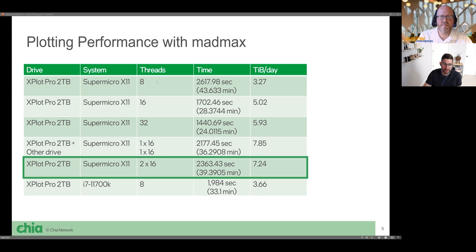I'm walking through my performance testing with the X-Plot Pro two terabyte — thank you to Phison and Seagate for sending the drive. As a baseline, I threw eight threads at it and the average time was 2,617 seconds, equating to about 43 minutes per plot and 3.27 TiB a day. I then doubled the number of threads on this dual-socket 16-core Xeon Skylake system, which reduced time from 2,600 to 1,700 seconds — up to about 5 TiB a day. Scaling to 32 cores improved performance further to about 6 TiB a day. This shows pretty good scaling from 8 to 16 to 32 cores.